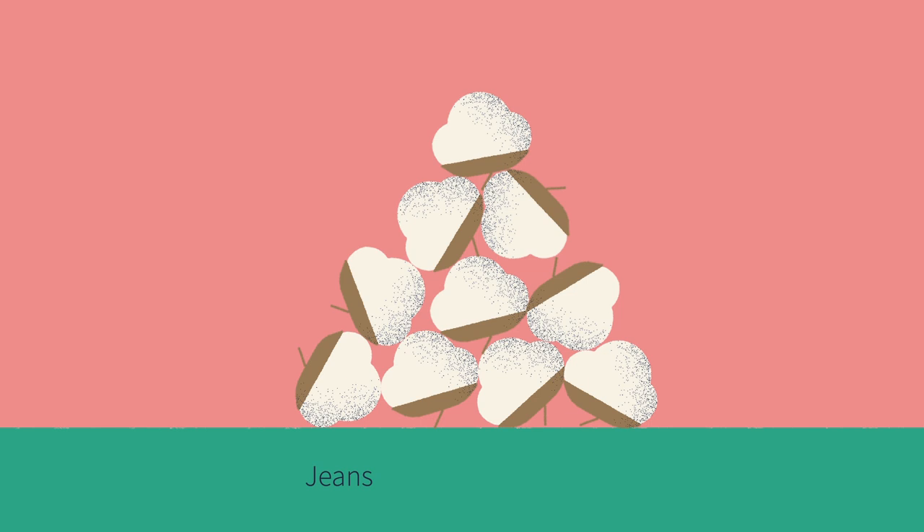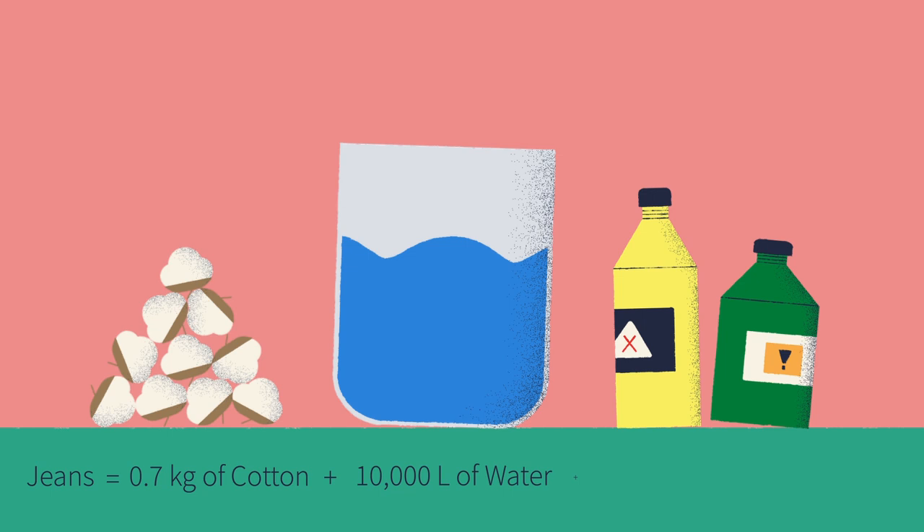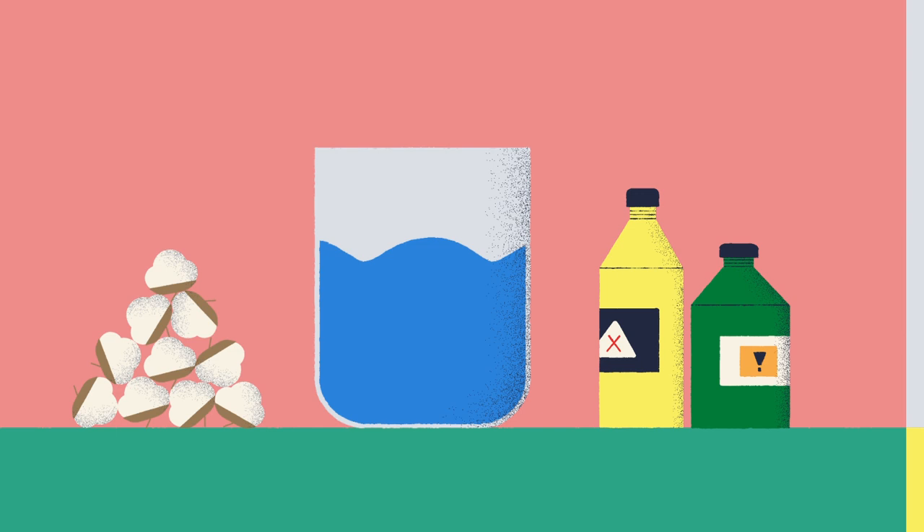Every pair of jeans begins its life in a cotton field. It takes about 0.7 kilograms of cotton to produce a single pair of pants. Growing this much cotton requires roughly 10,000 liters of water, not to mention various herbicides and pesticides, which can contaminate groundwater.